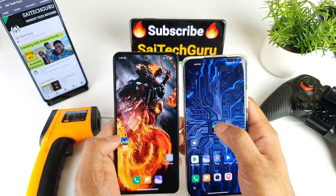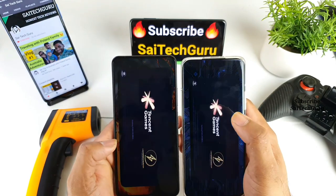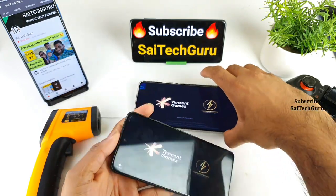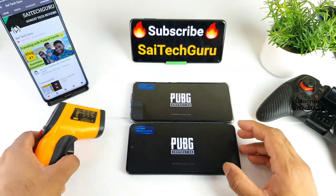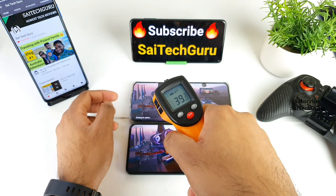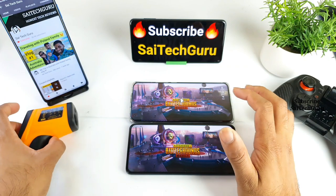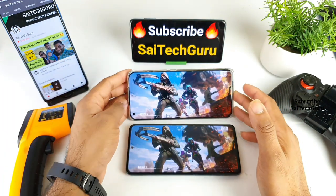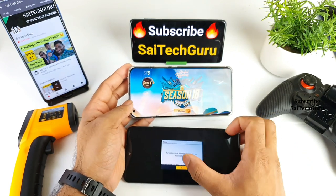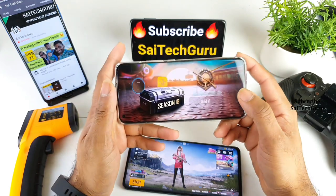Now let me try to open the PUBG game at the same time and see which phone opens faster. Both phones were clicked at the same time — the temperature reading on the Mi 11 is 38 degrees, and both are at 38 degrees. The POCO F3 and Mi 11 both opened at the same time, so there's not much lag.